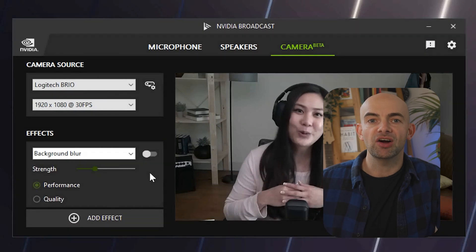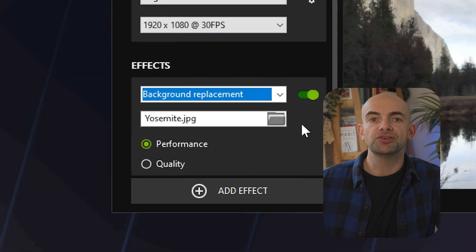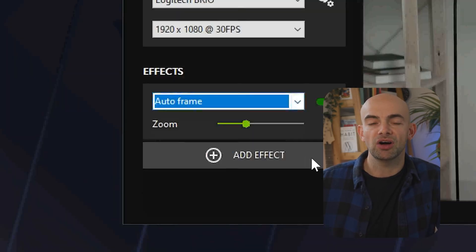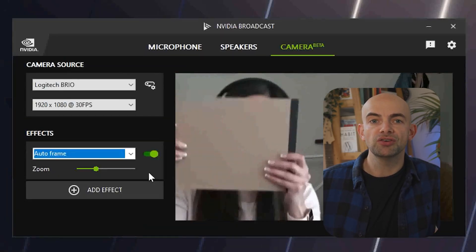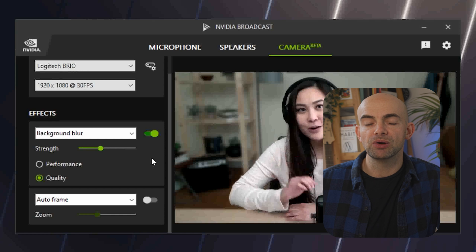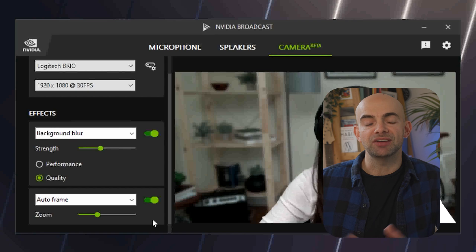NVIDIA Broadcast is absolutely insane as it can transform any room into a home recording studio using AI. It applies AI to your live streams, voice chats, and video conference calls with AI-enhanced voice and video. At the most sci-fi end is eye contact, which uses AI to make it appear as if you're looking directly at the camera even when glancing to the side or taking notes. There's also noise reduction, video noise reduction, a virtual background with no clipping issues, and AutoFrame, which dynamically tracks your movements in real time, automatically cropping and zooming so you remain centered.